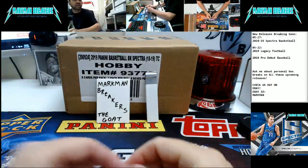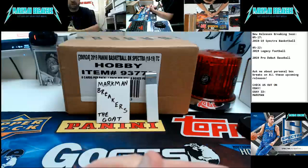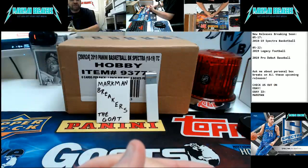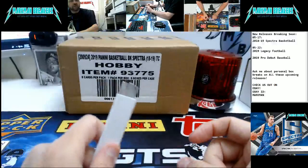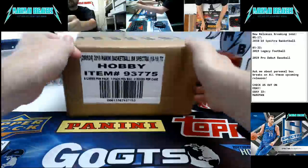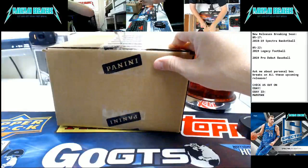Good afternoon, everybody. This is Jeremy with Markman Breakers, and this is case three at four o'clock, 2018-19 Spectra Basketball. Pick your team. This is the eBay exclusive, and we will have a recap at the end of this. Good luck, everybody. If you did buy your teams through eBay, you get 20% off your first break with us if you reserve through our Facebook group. Message me for details and I'll get you set up.